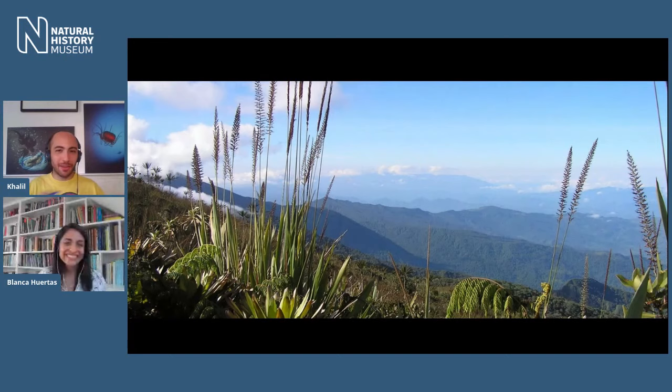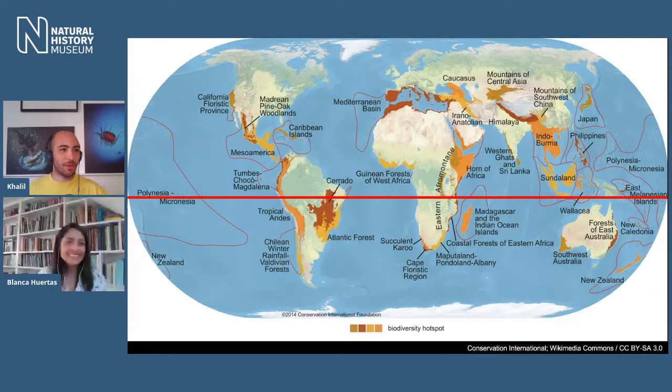Around the world you find butterflies on every continent except Antarctica. There's a map done by Conservation International about biodiversity hotspots. The red line passes by the equator — the areas of the world where the sun is constantly there and there are no very marked seasons. Those red and orange spots on the map are the biodiversity areas where there is a lot of diversity and most of the species are concentrated on those regions in the world.